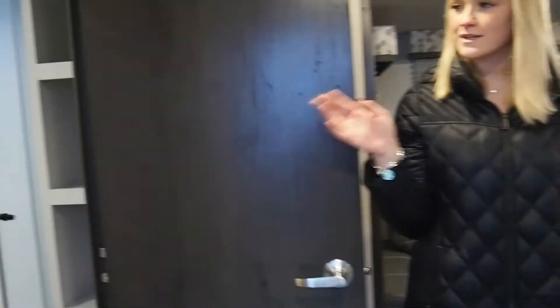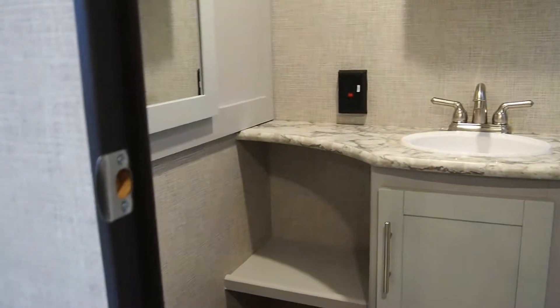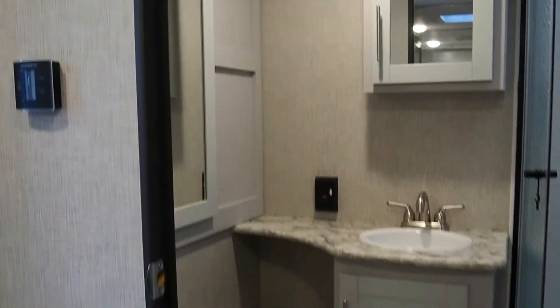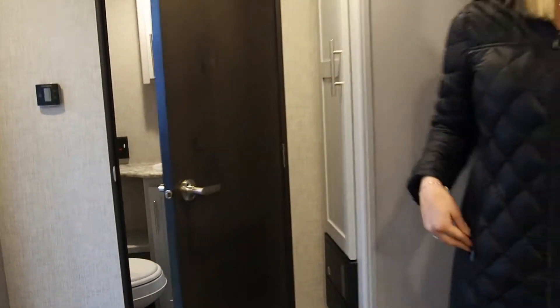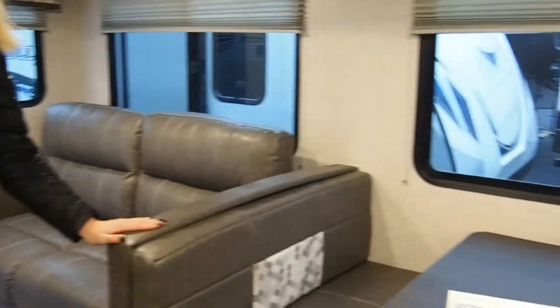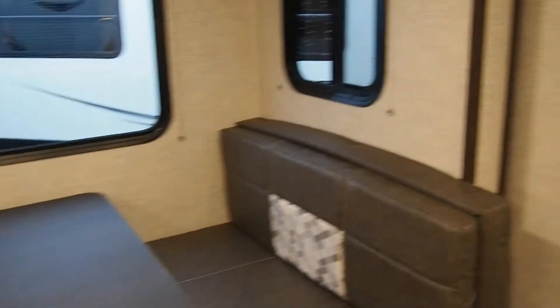When you come inside the trailer, you're going to notice the bathroom right over here. A lot of storage in there. And then here we have the tri-fold sofa and the booth dinette-style seating area. And the master bedroom is back there.